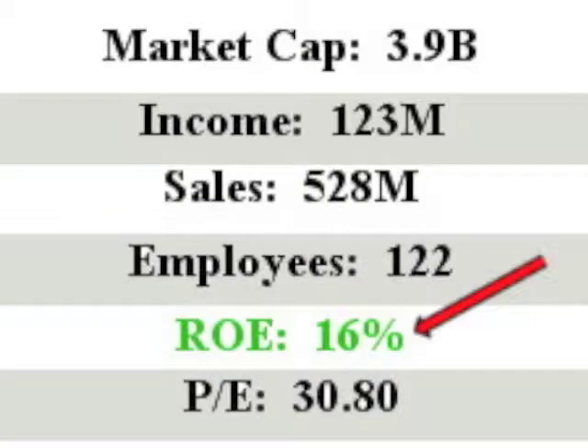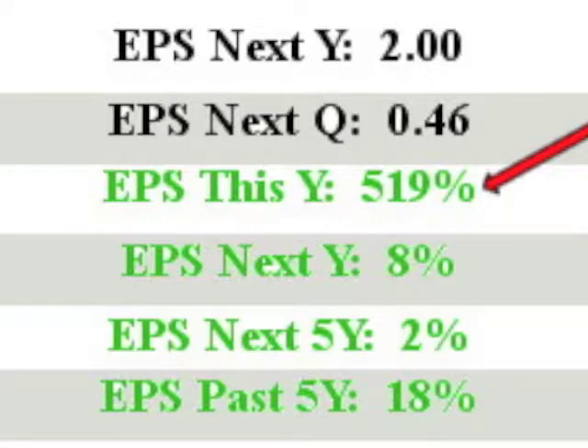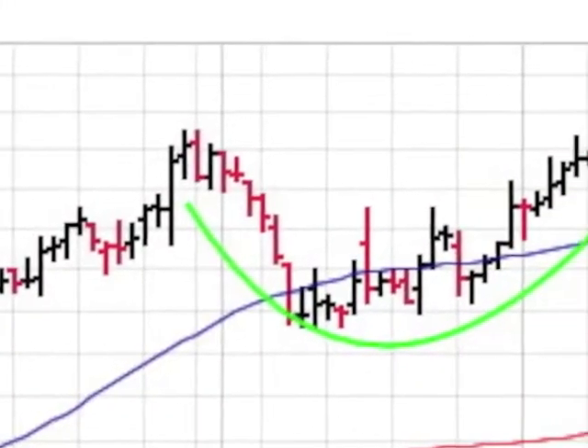DFT has sales of $528 million with a respectable ROE of 16%. EPS this year is an off-the-charts 519%, and next year's EPS checks in at 8%. The EPS quarter-over-quarter is an outstanding 135%.